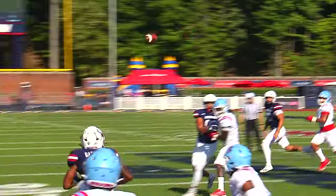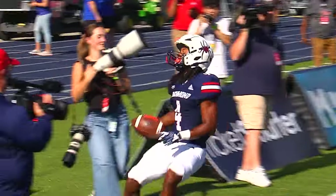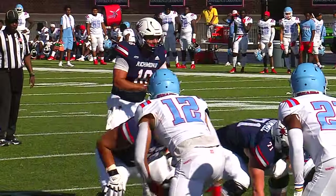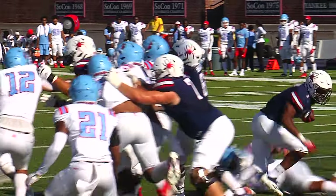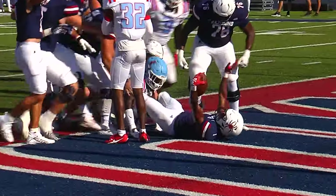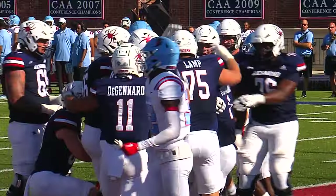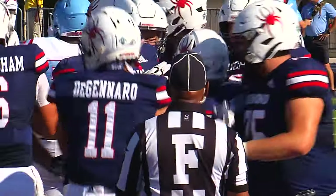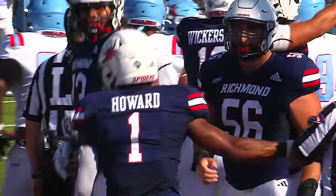Wickersham on the run, throws for the sideline, and it's caught. Garcia ran a great route inside the 5. Mylon Howard sidesteps a tackle in the backfield and pushes his way across the goal line for the Spider touchdown.